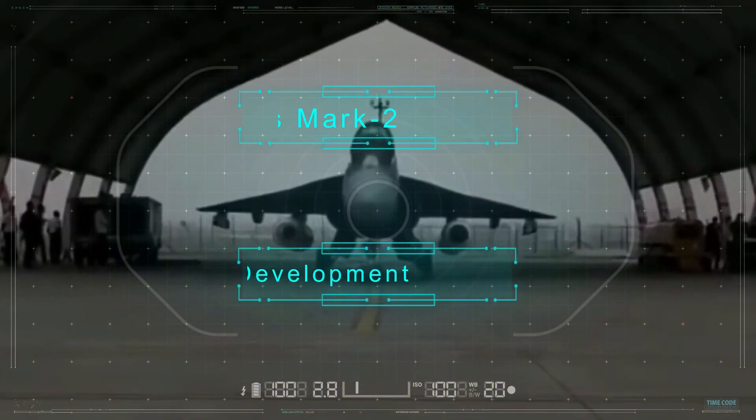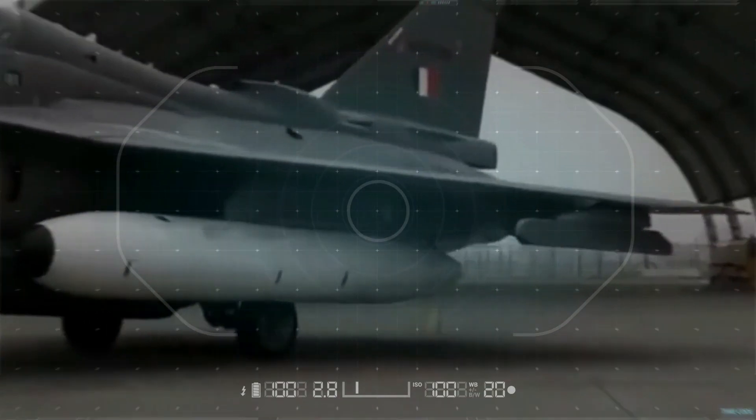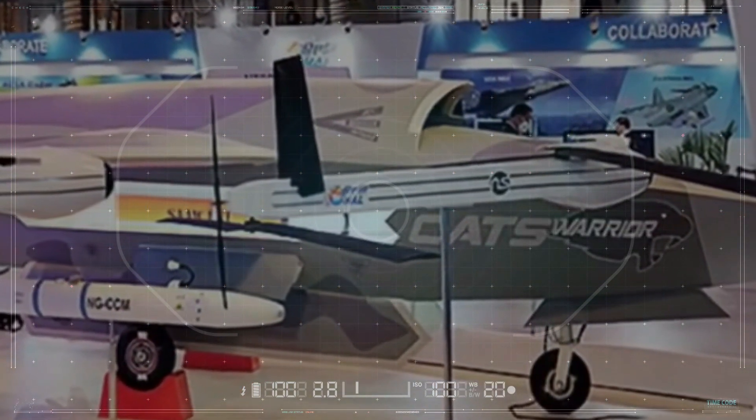India is working on an advanced version called Tejas Mark 2. As per official reports, it will be included with a CATS program that allows Tejas to remotely connect and operate multiple attack drones. It will be very interesting to see how that performs in a combat zone.